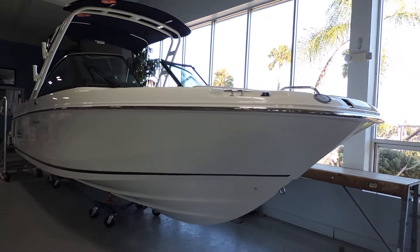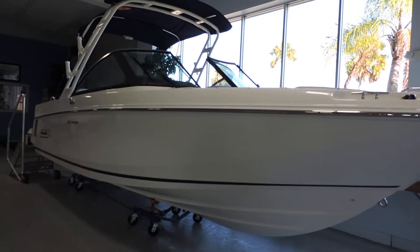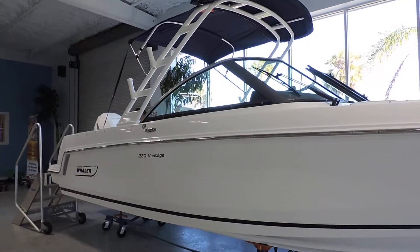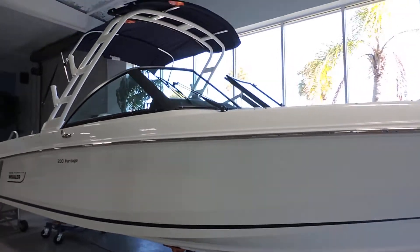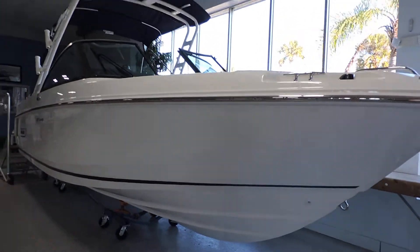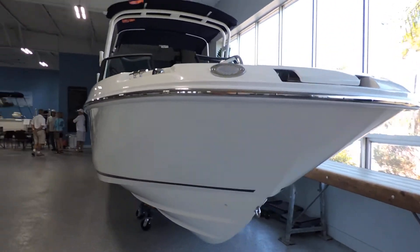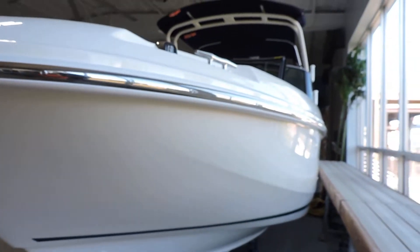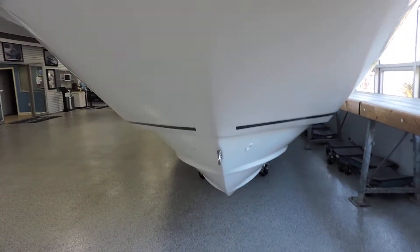Hi, this is Jeremy Bradshaw with MarineMax in Venice, and this is one of our brand new 2018 Boston Whaler 23 Vantages. The Vantage has been a really popular boat for us. Very large 23 — just like all the Whalers, it's unsinkable construction between the hull and the deck. She's all closed cell foam. The 23 gives you a nice deep V in the front.